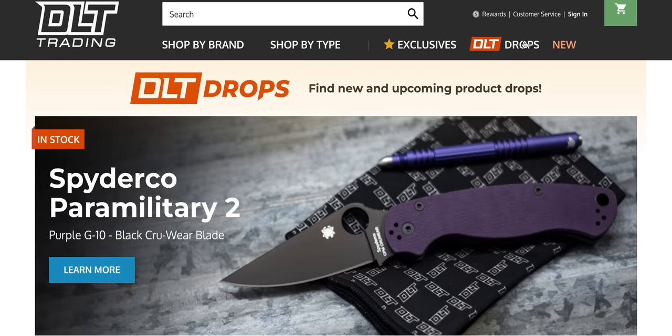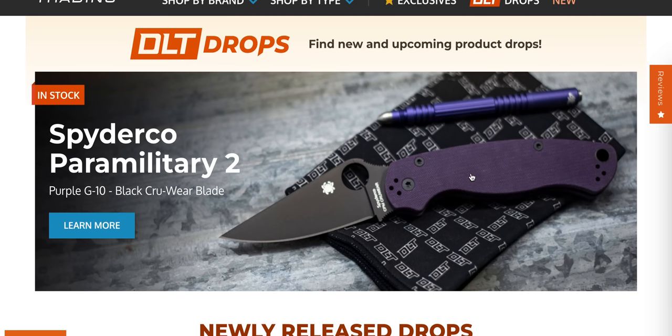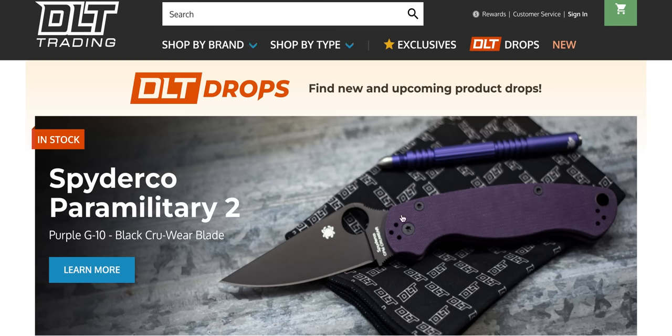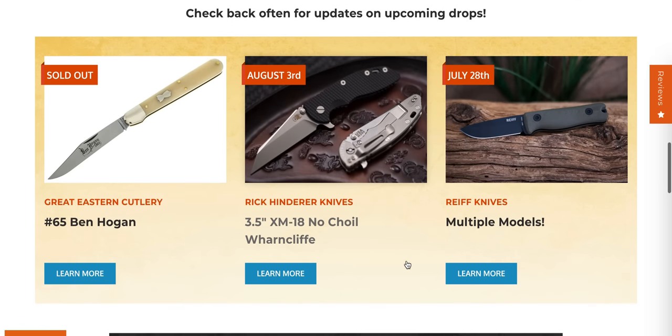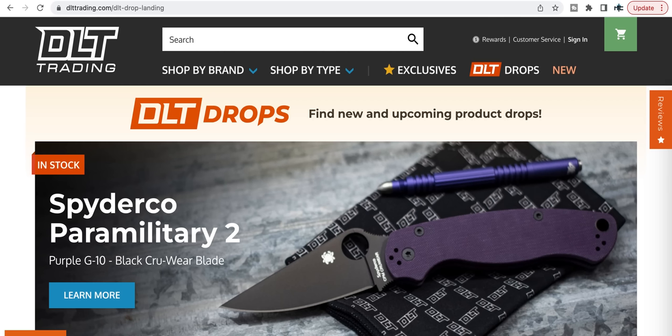All right guys, I think I've covered everything I wanted to share with you today. I think probably the two most interesting things at DLT right now are the two PM2s — you can still get the 20CV exclusive and the Crewware exclusive. For those of you trying to get your hands on a Hinderer — maybe your first or another one — that Warncliffe no-choil is definitely going to be a popular item. Make sure you're ready at 11 a.m. Central Standard Time on August 3rd. Thanks so much for watching. If you enjoyed this video, please leave a like, check out my other content, and click that Metal Complex logo to subscribe because there's definitely more coming. Have a great day!